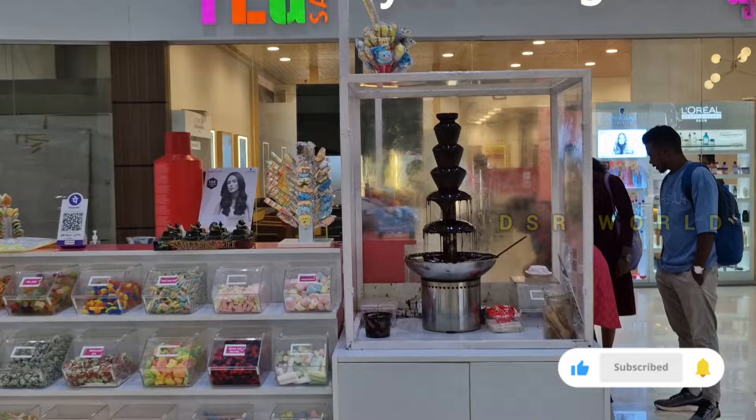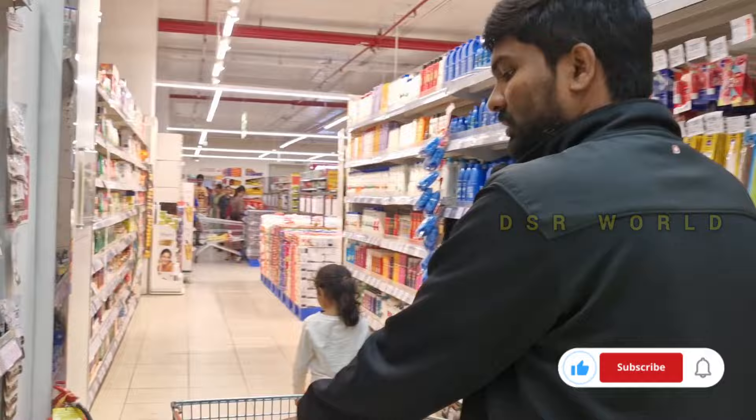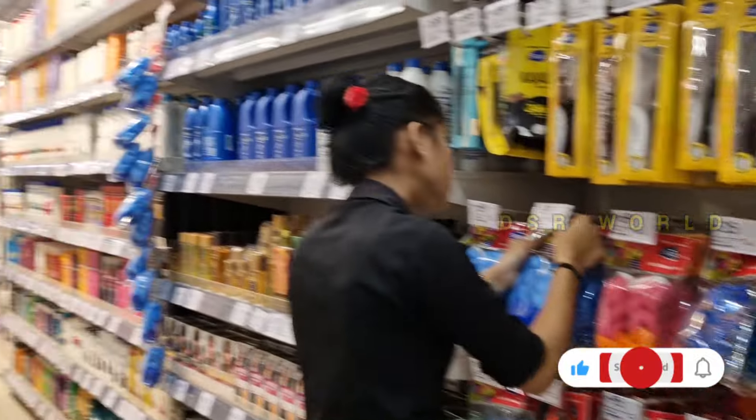There are many, many shops. I am going to make a book stall here. Now I am going to make a candy store. Here is my first time to start shopping.